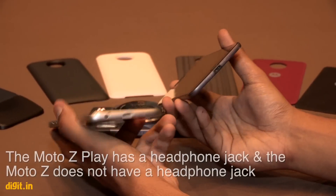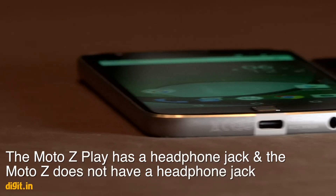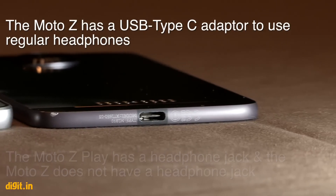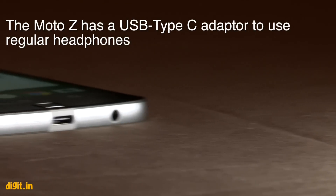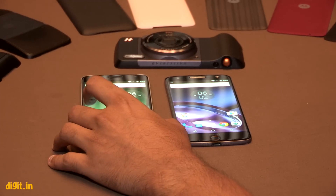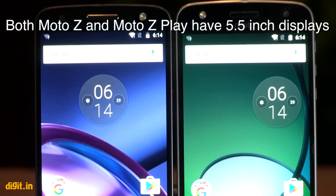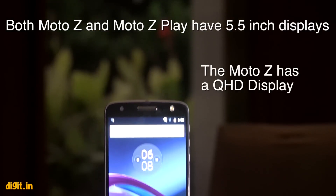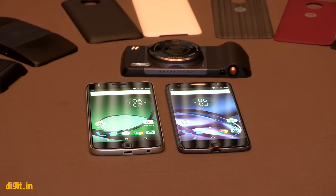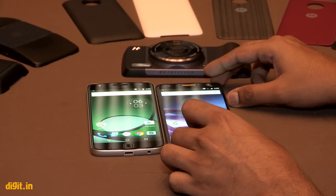The Z Play has a headphone jack while the Z does not, but the Z does come with a USB Type-C adapter to use your regular headphones. Both phones have 5.5-inch displays — the Moto Z has a QHD display while the Moto Z Play has a 1080p Full HD display. On first impressions, there's really nothing much to complain about.